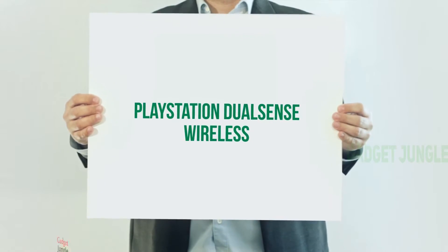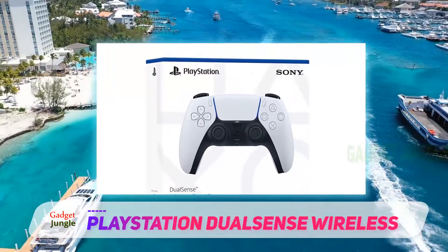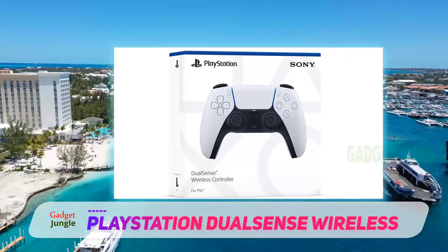PlayStation DualSense Wireless. Sony really outdid themselves with this one. The DualSense features the latest cutting-edge technology to take your gameplay to the next level.